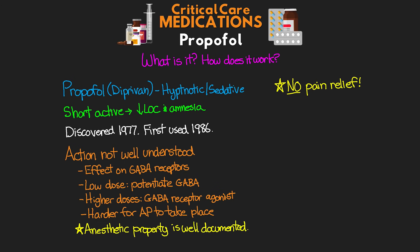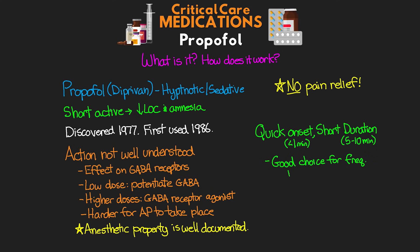One of the big advantages of propofol is its quick onset and short duration of action — a rapid onset of less than a minute, with a duration of only 5 to 10 minutes. This makes it a great choice for sedation of patients where frequent neuro checks are needed. The medication can be titrated down or turned off to quickly enable the needed assessment, then quickly restarted. It is metabolized by the liver and excreted by the kidneys.